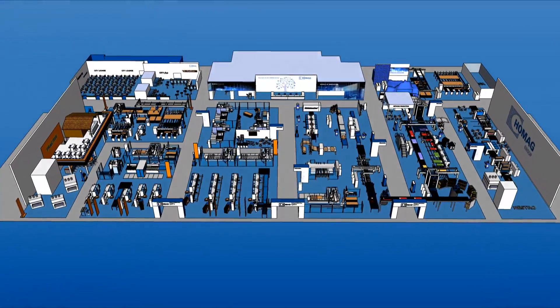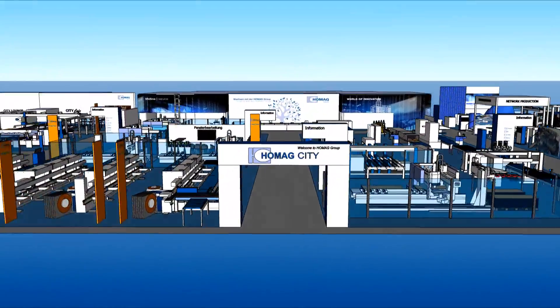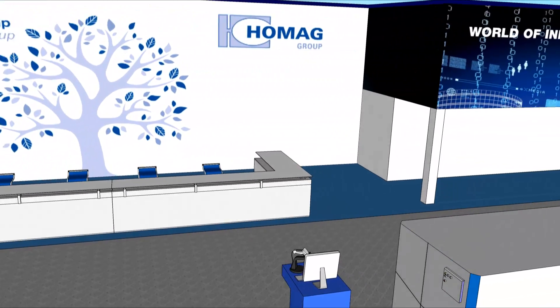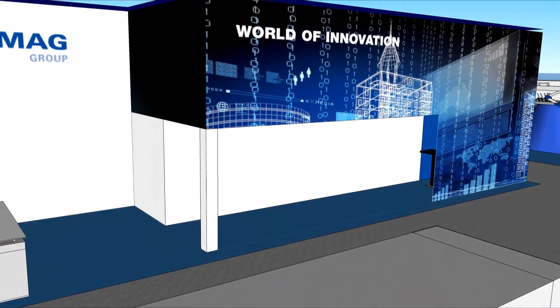Welcome to HOMAG City, the woodworking metropolis. Solutions from small to large from a single source. Presented by the HOMAG Group at Ligna in Hall 26.